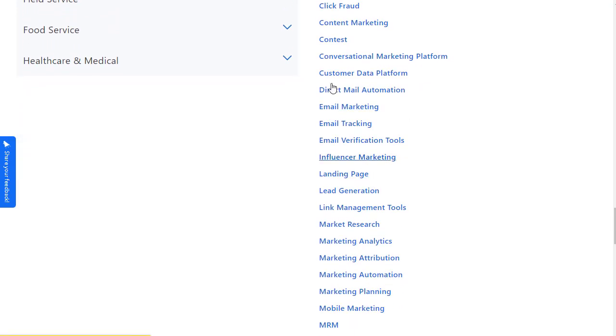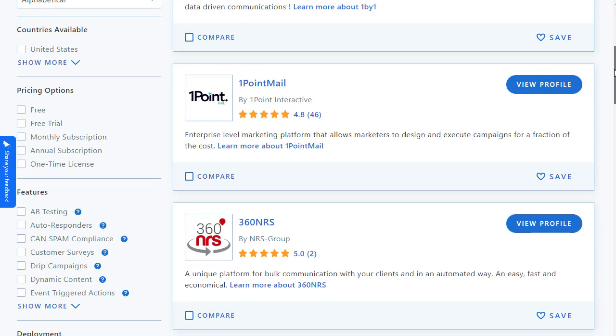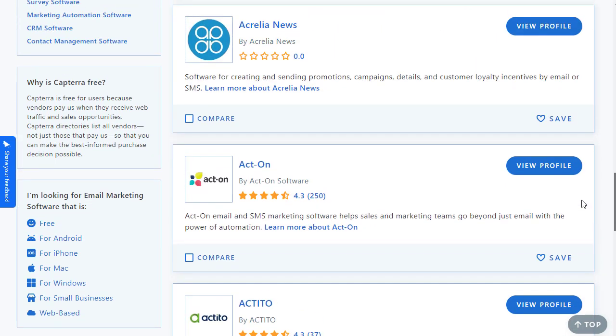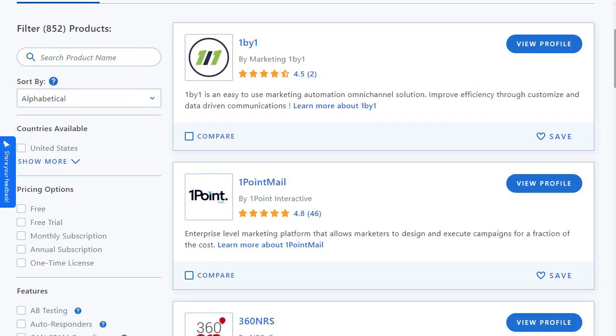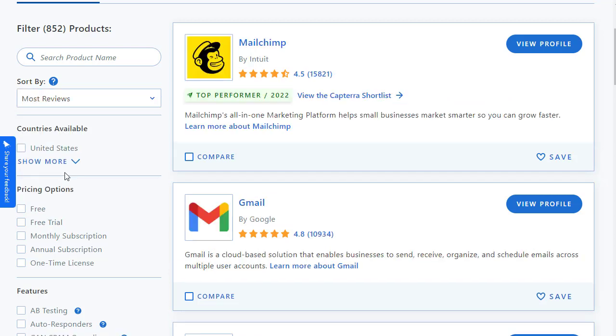I'll go with email marketing, which is the best way I can make money from this. Once I click on email marketing, this page pops up showing all the available software. Before promoting any software, make sure you go to the 'Sort By' category and choose the highest rated or most reviewed options.